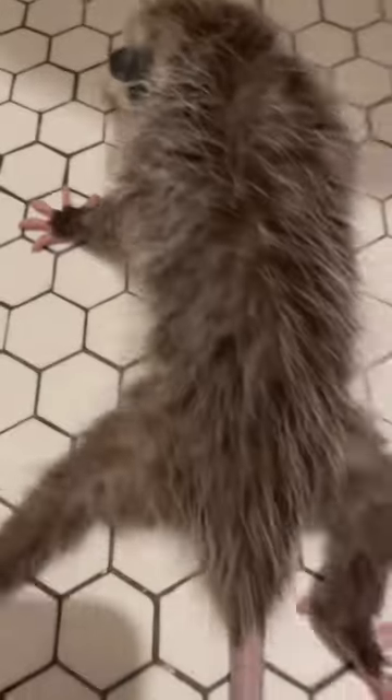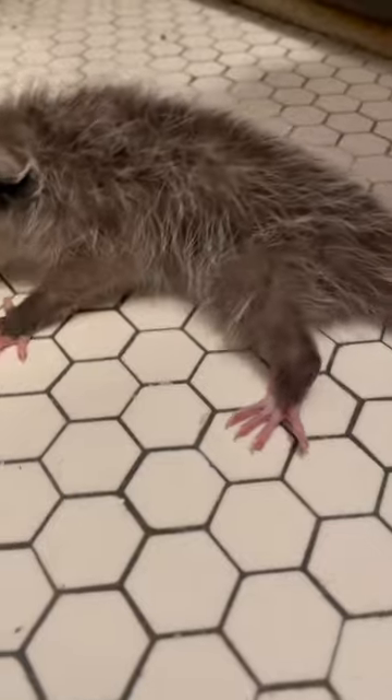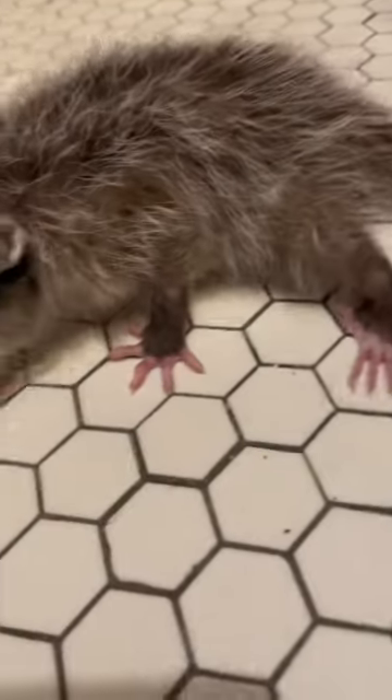During this time, George was fighting for his life, but I had stayed up all night to make sure that he was okay. This was George a few hours after I found him.